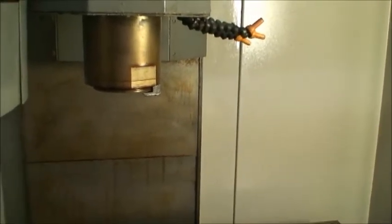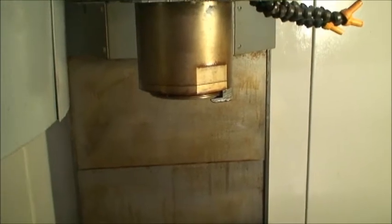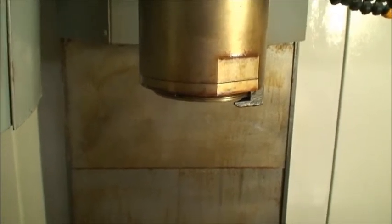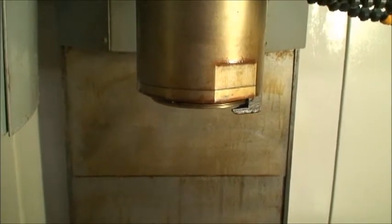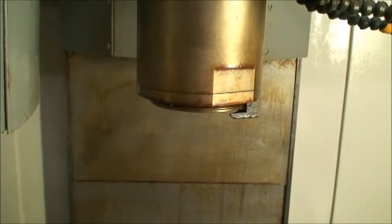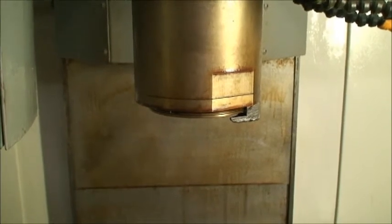Right now we're at 1000 RPM. That's 2500 now. 5,000. And I am right in on this machine, right up next to the spindle with the camera. It's a pretty sensitive microphone on here, so what you hear is pure power. 8,000 RPM.